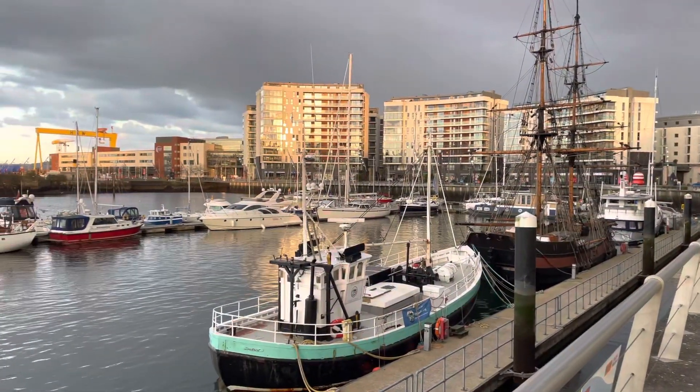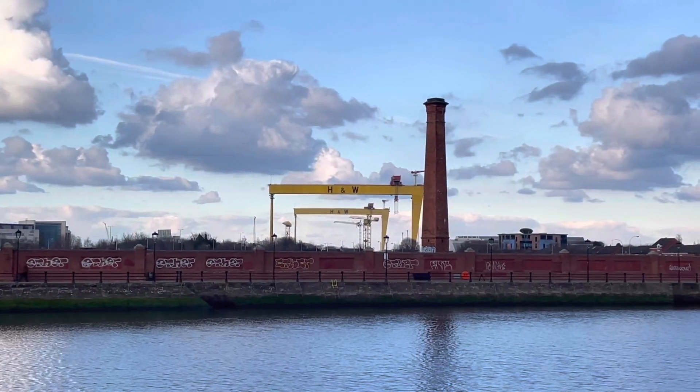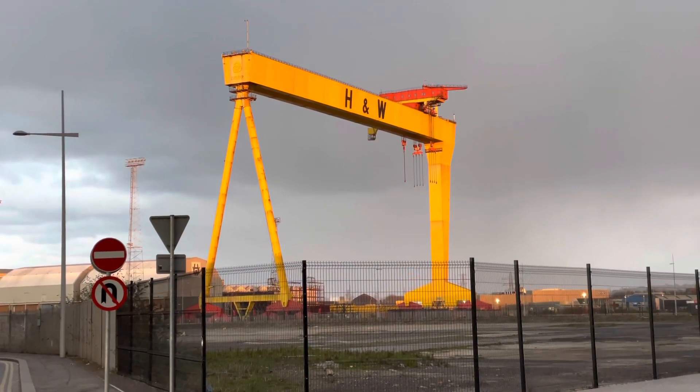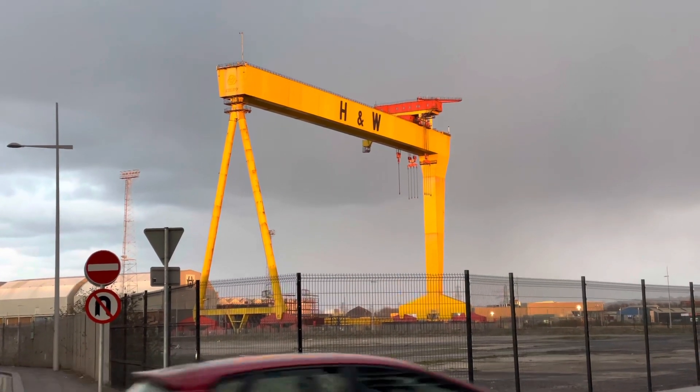My walking tour is now welcoming some snow. Probably the most recognisable site in the whole of Belfast is the Harland and Wolff gantry cranes, situated on Queens Island and towering over the Belfast skyline. The cranes were named after the biblical figures Samson and Goliath.